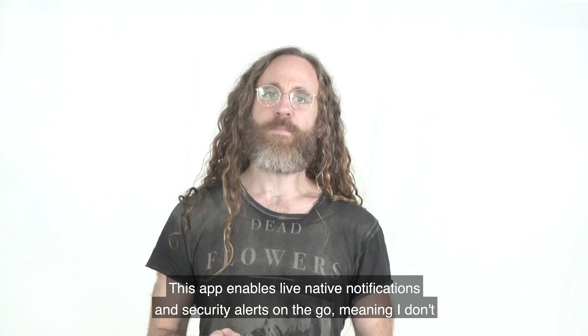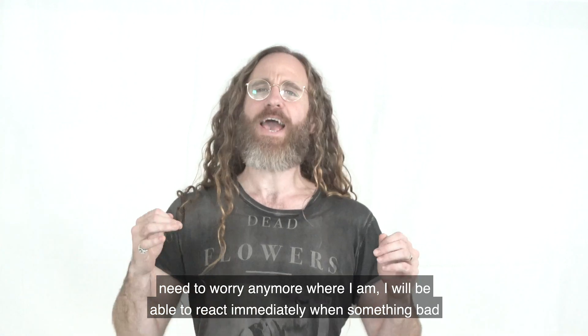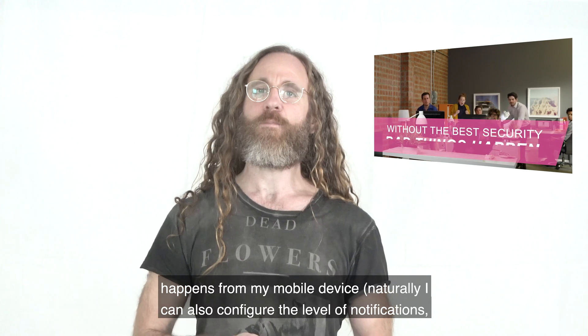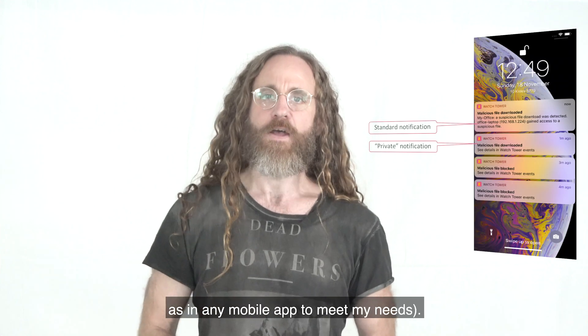This app enables live native notifications and security alerts on the go, meaning I don't need to worry anymore where I am — I will be able to react immediately when something bad happens from my mobile device. Naturally, I can also configure the level of notifications as in any mobile app to meet my needs.